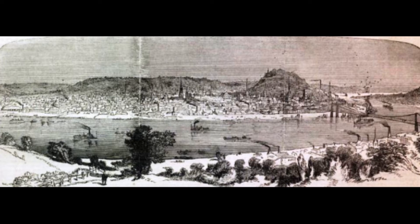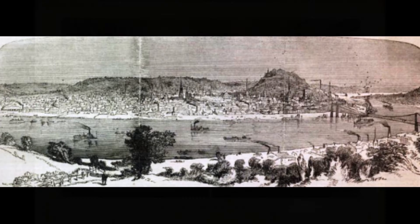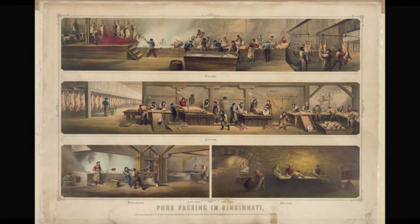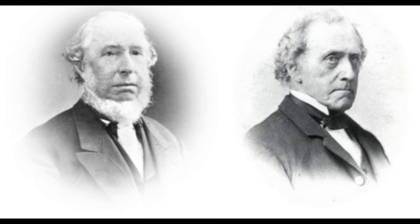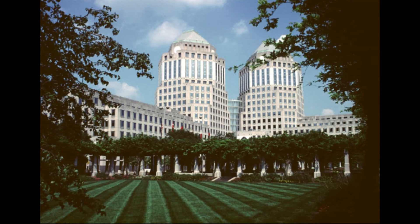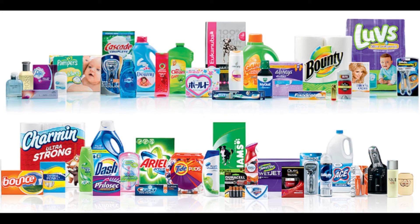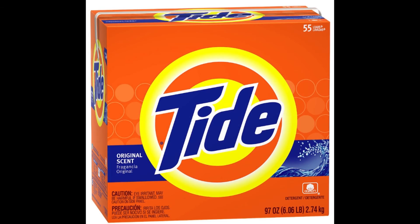In the 1850s, Cincinnati, Ohio was the biggest meat packing center in the United States. It also was home to at least 17 soap factories, one of which was made by two soap makers, William Proctor and James Gamble. Today, Procter & Gamble has grown to the world's largest consumer goods company with $84 billion a year in sales — including Gillette razors, Crest toothpaste, Pampers diapers, and the biotechnology marvel central to your homework assignment, Tide detergent.